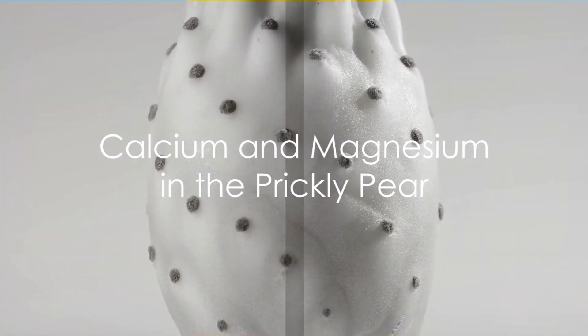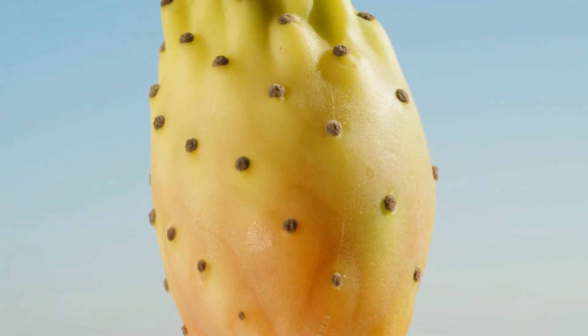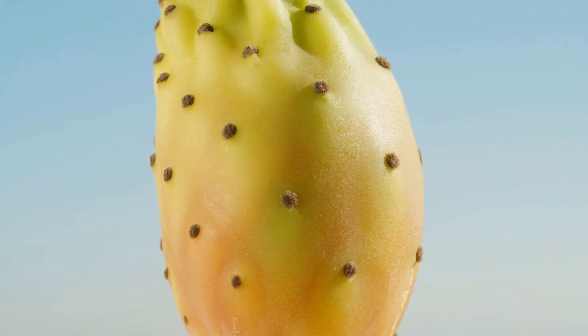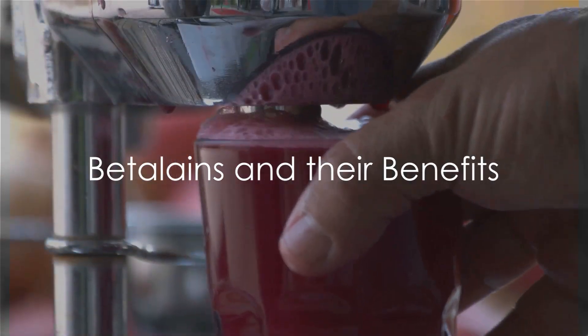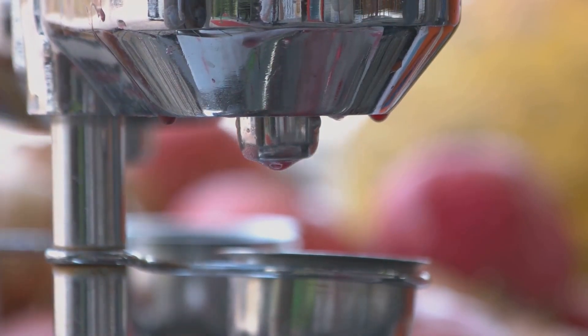But let's not stop there — the prickly pear is also rich in calcium, essential for bone health, and magnesium, a mineral that plays a crucial role in over 300 biochemical reactions in our bodies. Now let's dive a little deeper. This fruit is loaded with betalains, potent antioxidants that give the prickly pear its vibrant color.